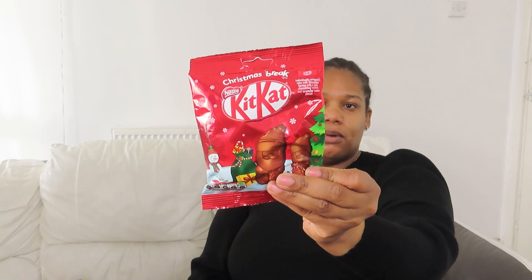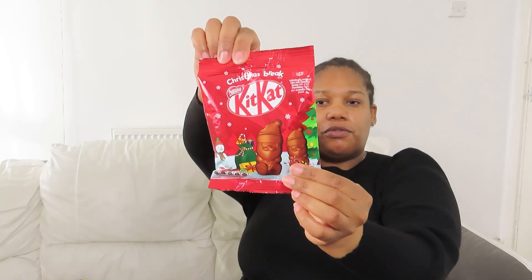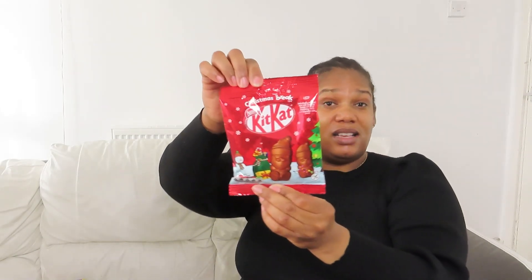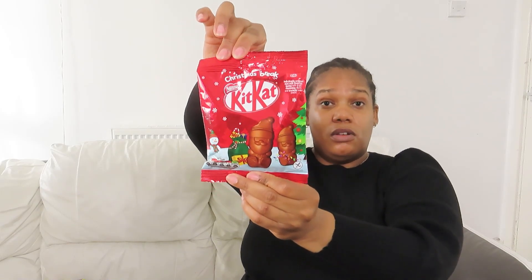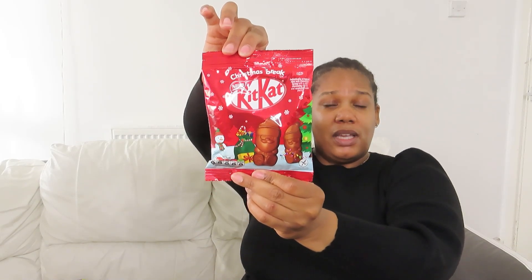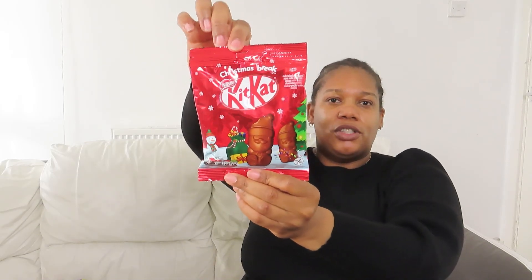I also picked up these Christmas break Kit Kats — they've got pictures of Father Christmas on them. This was also 50p and you get 55 grams. The date on this one is a long life — it's until September. Yeah, sorry about the reflection trying to read it, but really good value at 50p.